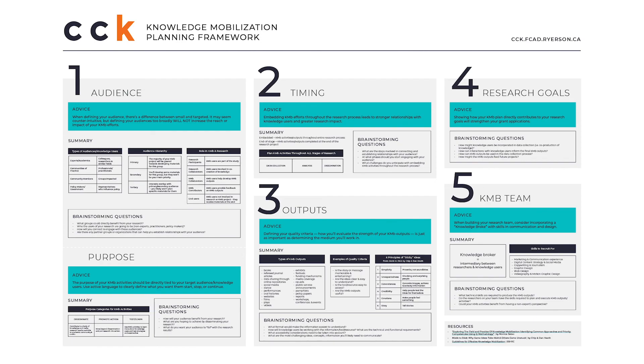So that in a 45-minute nutshell is the planning process we use at CCK to build impactful knowledge mobilization strategies. To help you remember that information, I've created a handy infographic available for download on the CCK website — it includes key advice for each planning phase, a summary of this presentation, and brainstorming questions to help you get started. Just a reminder about our live Q&A event on February 4th at 1 p.m. — please come with your questions or any thoughts around knowledge mobilization. Thank you so much for watching, and I hope to see you on February 4th.